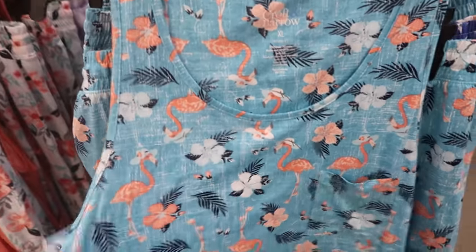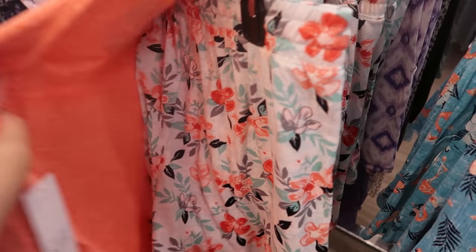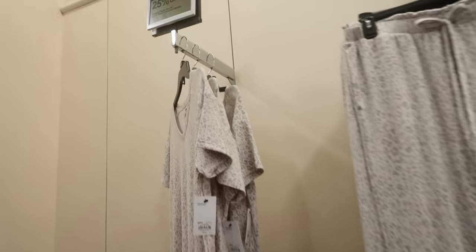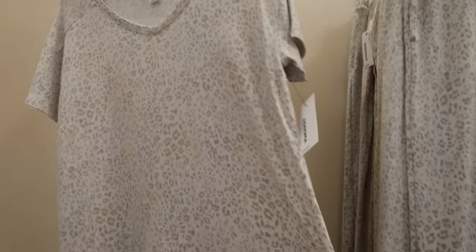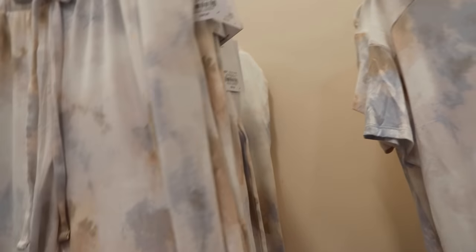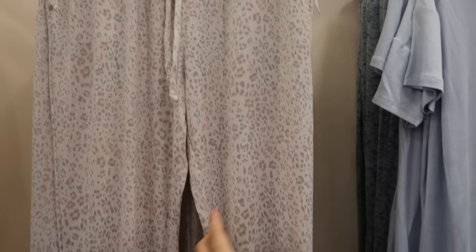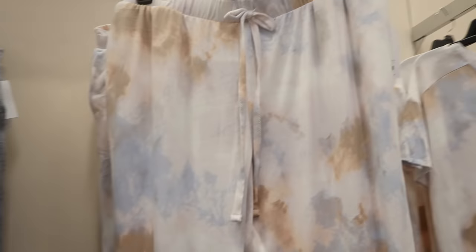For $26.99, Croft and Barrow has these cute pajama sets — little flamingos with the shorts and also an orange with a little floral. Sonoma has tees and jogger pajama sets. The tees are $20, 25% off bringing them to $15 — in leopard, blue, and tie-dye. The pants are $28, so $21, coming in the same leopard, a slightly different blue, and tie-dye pants in a soft knit material.